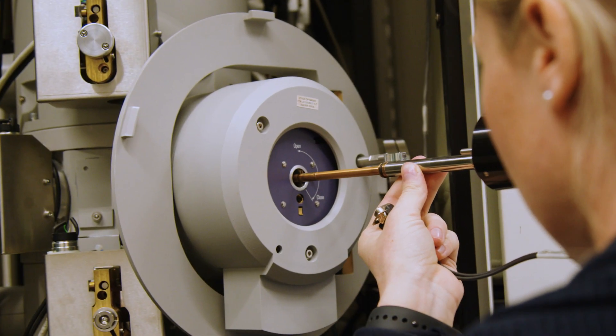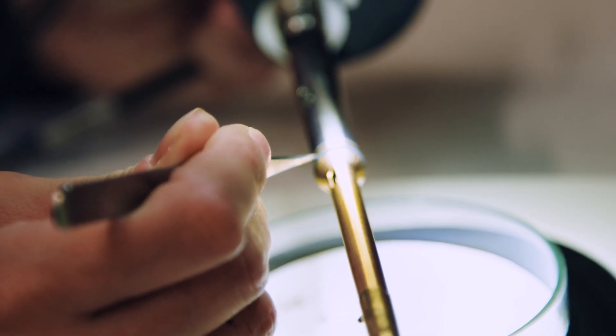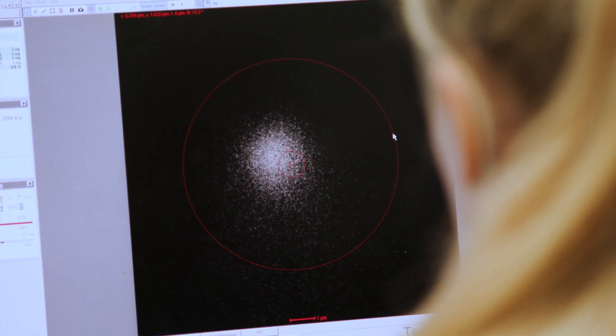My goal is to understand the nanostructure of materials and to relate this to the functional and structural properties. For this, I use electron microscopy and all of its methods to really get all the information that we need to design new materials or improve materials for future applications.